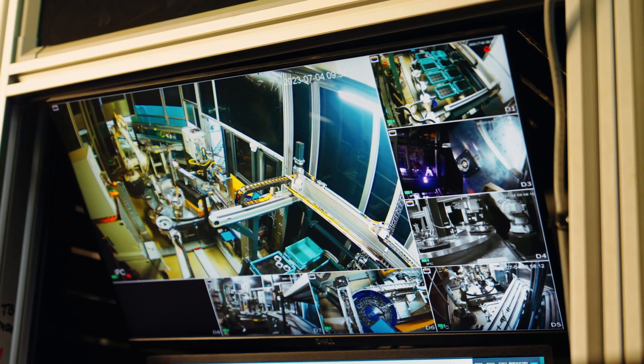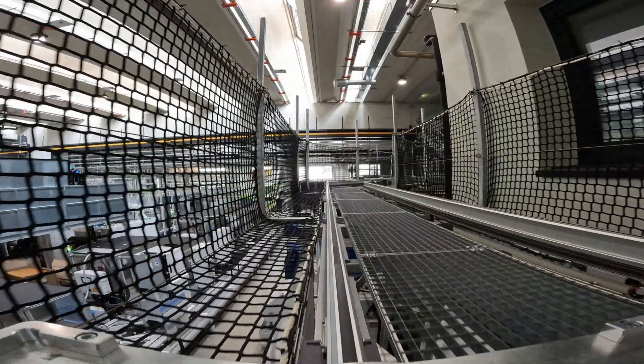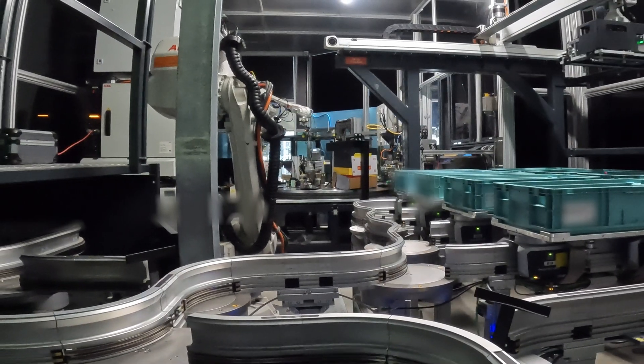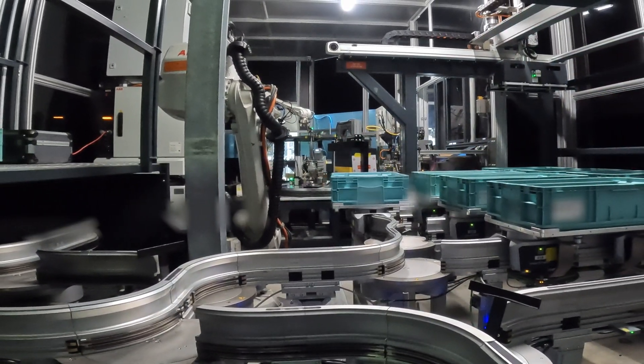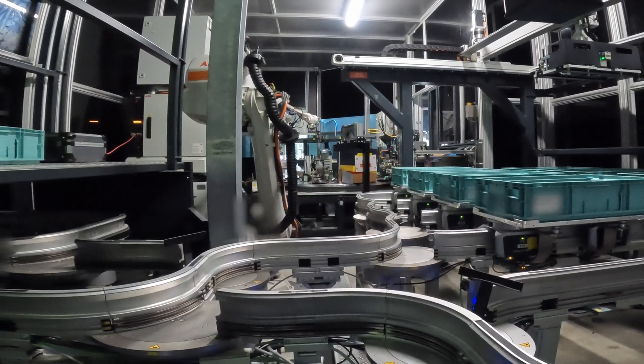The Montrach system is the connection between the automated packaging system of a linked line and the high-bay warehouse. Due to the flexibility of the system, we can pack all eight different articles according to the customer's wishes and ideas.